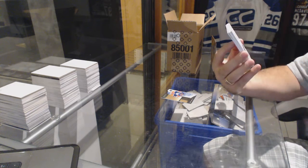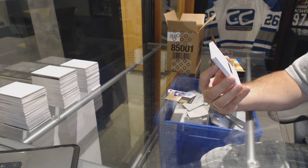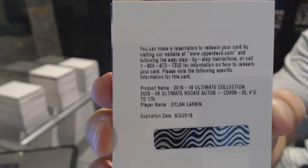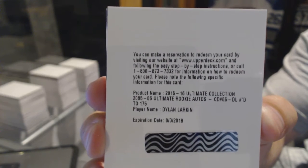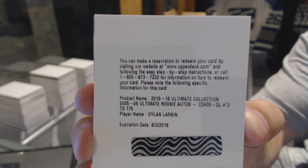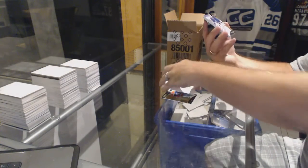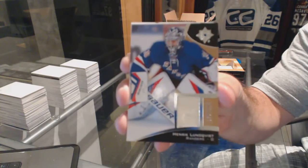We have an ultimate collection retro rookie auto short print for the Detroit Red Wings: Dylan Larkin, number 2 of 175. That's sexy. For the Rangers, out of 199, base jersey — Henrik Lundqvist.